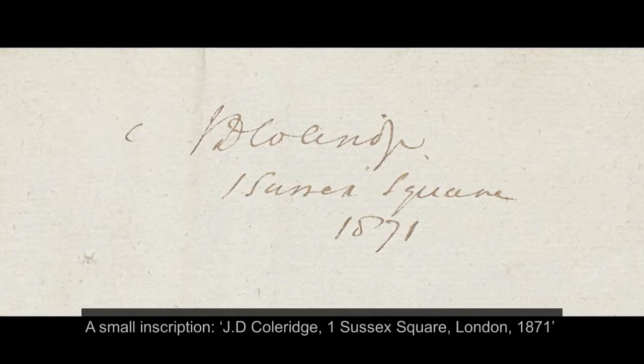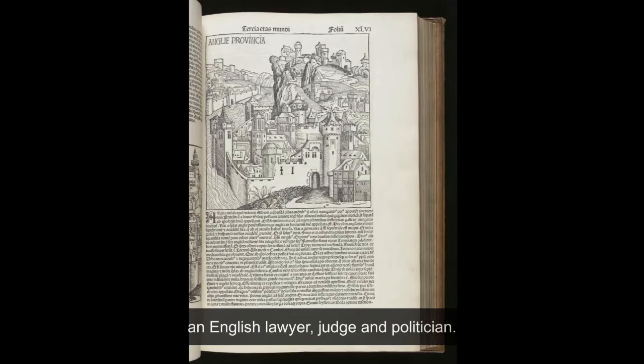A small inscription — J.D. Coleridge, 1 Sussex Square, London, 1871 — shows that the book was owned in the late 19th century by John Duke Coleridge, an English lawyer, judge and politician.